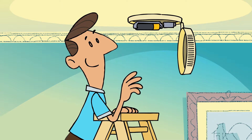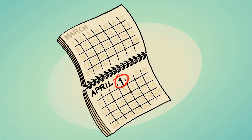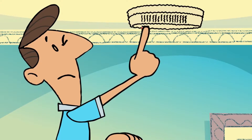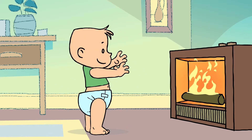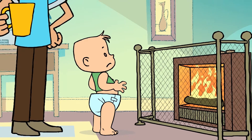Smoke alarms save lives. So make sure you have them installed and replace the batteries on April the 1st every year. Test each one. Install guards around fires and heaters — they should always be used.